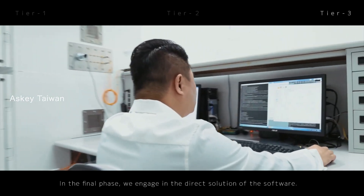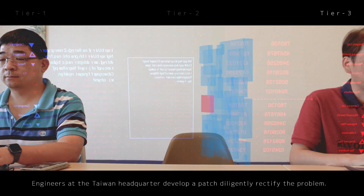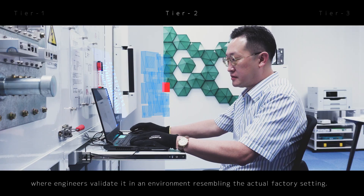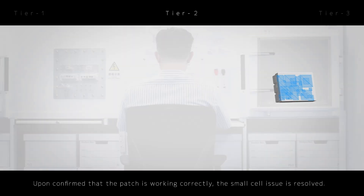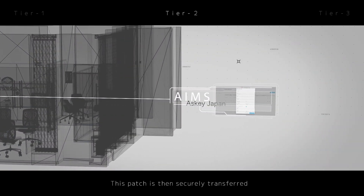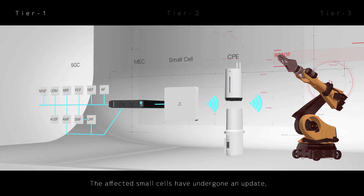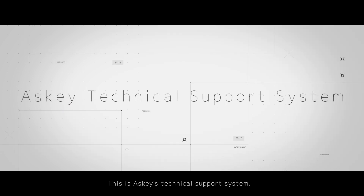In the final phase, we engage in the direct solution of the software. Engineers at the Taiwan headquarters develop a patch to diligently rectify the problem. The patch is sent to the ASCII Japan Office, where engineers validate it in an environment resembling the actual factory setting. Upon confirming that the patch is working correctly, the small cell issue is resolved. This patch is then securely transferred to the responsible department within the factory via AIMS. The affected small cells have undergone an update, resulting in the resumption of operations for the robotic arm. This is ASCII's technical support system.